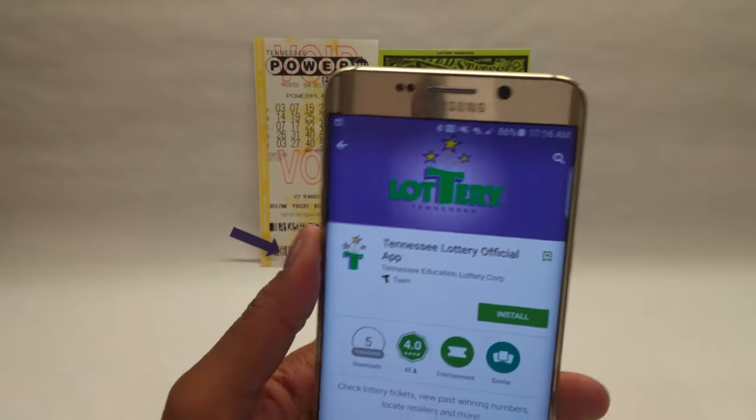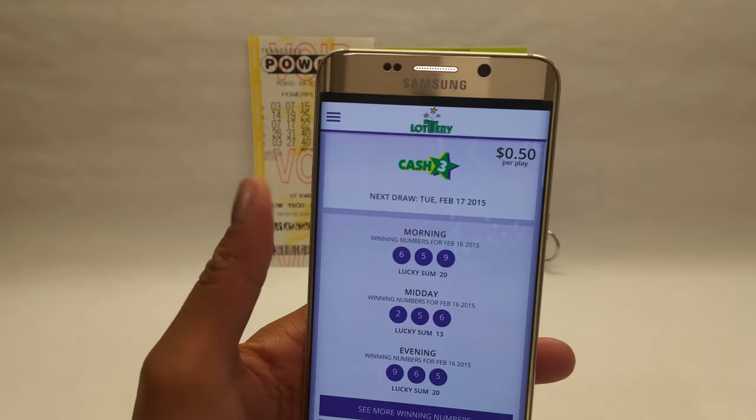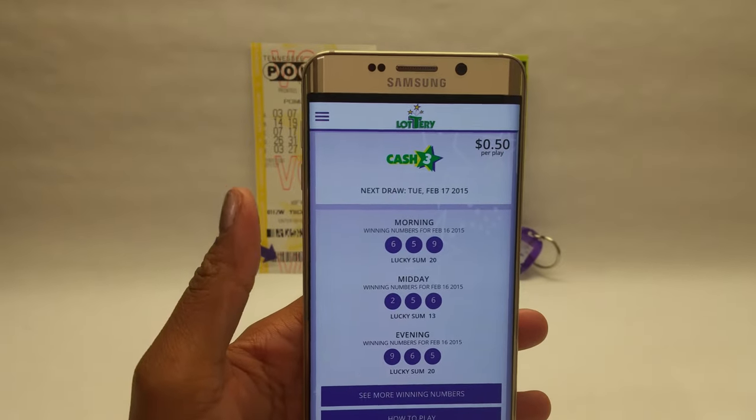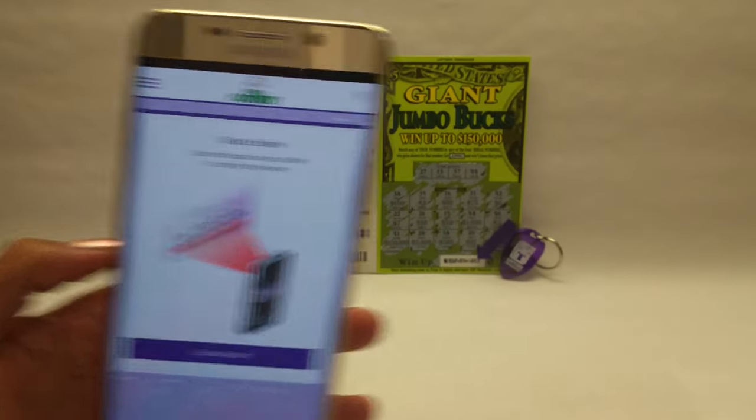This Tennessee Education Lottery official app lets you check current jackpot amounts and winning numbers for your favorite lottery games. Plus check to see if your lottery tickets are winners.